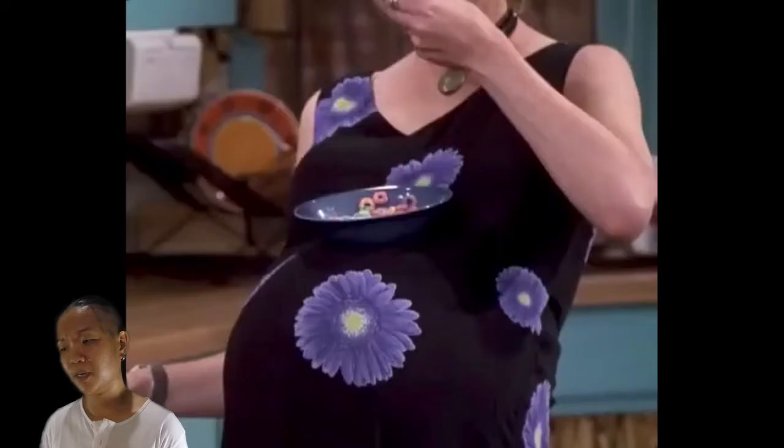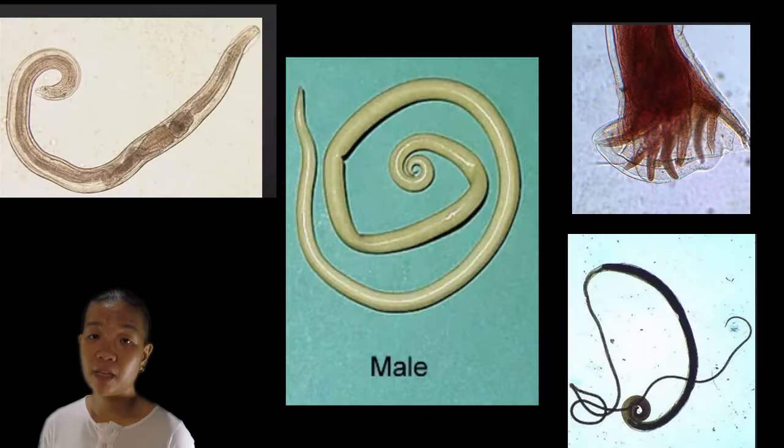Why are females larger than males? They need the extra energy to produce eggs, and a lot of the energy devoted to creating the next generation relies on the female. You may also have noticed that males tend to have curved posterior ends or bursae — mainly for the process of copulation. We often see heavy infections in children who play on the floor. If a child is hyper-infected, you're going to see that they have an enlarged abdomen — that's because the worms have taken up so much space.